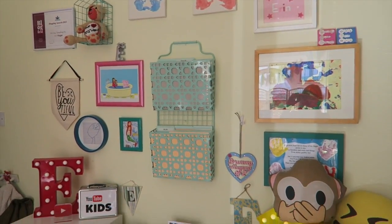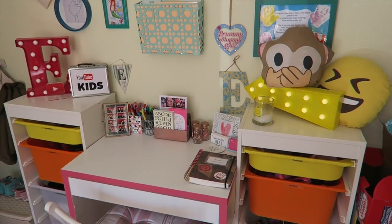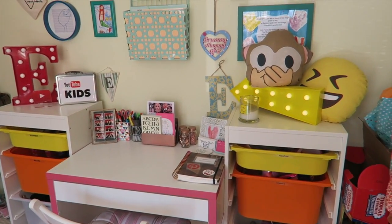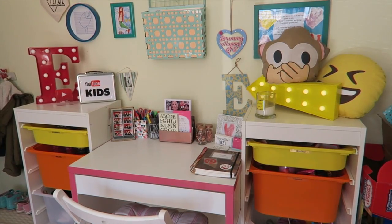So there you go — a little tour of my office. It's very kid-friendly. It's based for children who are three and five, and a woman who's 38. But it makes me very happy, and it's my little area. That was my very busy, very hectic, very messy office in our playroom.